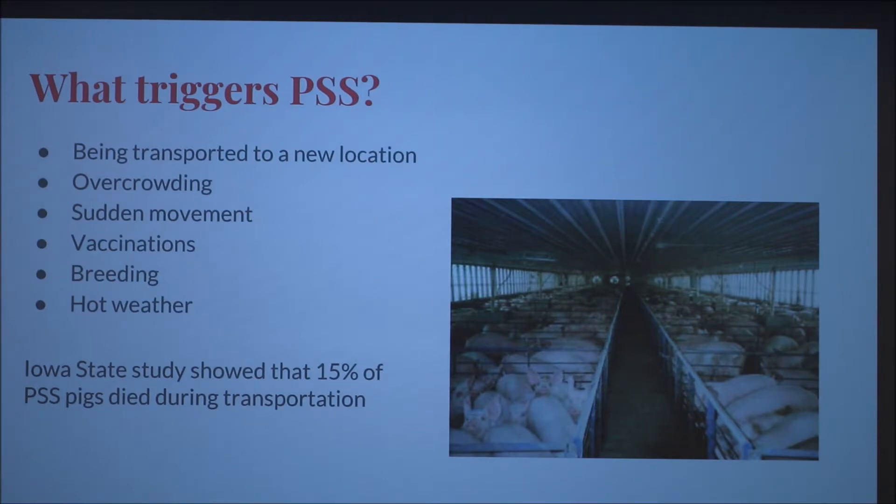So what triggers PSS? The environment is the main trigger — being transported to a new location, overcrowding, sudden movement, vaccinations, breeding, and hot weather. Iowa State did a study that showed that 15% of PSS pigs died during transportation.